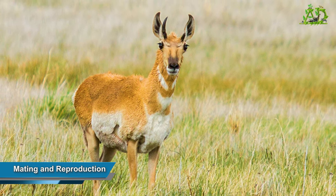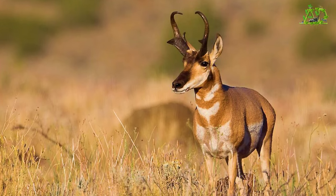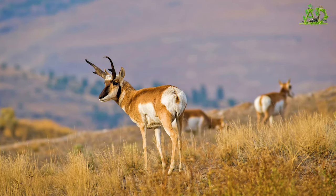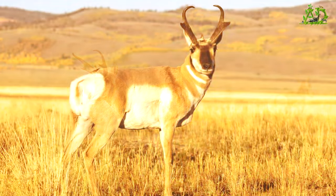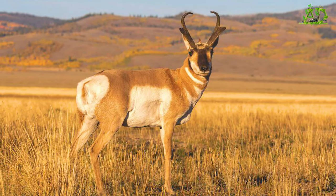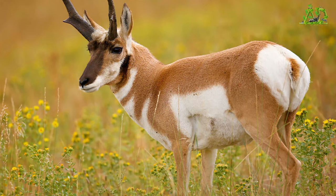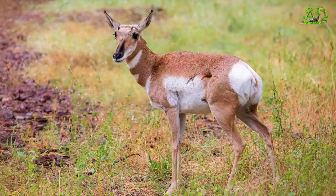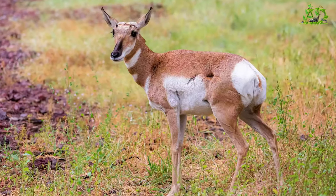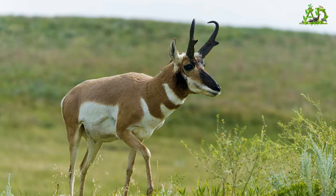Mating and reproduction. Pronghorns mate each fall in the dry, open lands of western North America. Bucks gather harems of females and protect them jealously, sometimes battling rivals in spectacular and dangerous fights. In the spring, females give birth to one or two young, which can outrun a human after just a few days. Pronghorns are hunted throughout much of their natural range, but some subspecies are endangered.